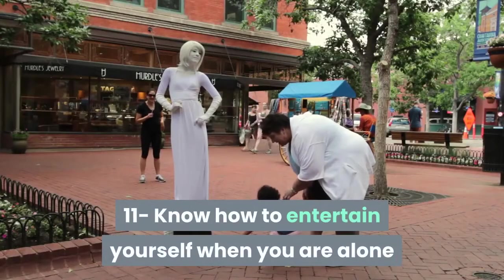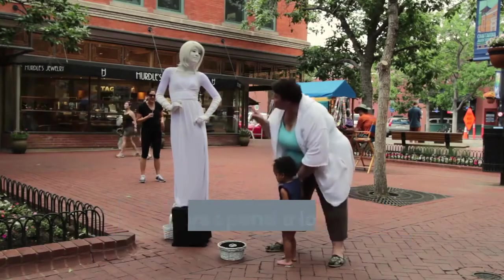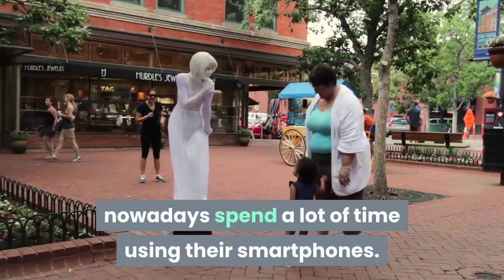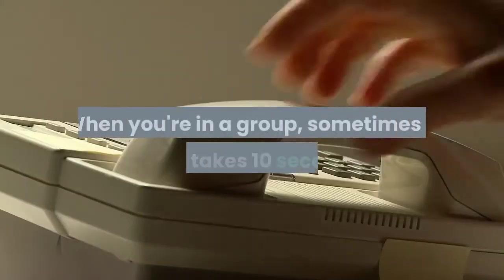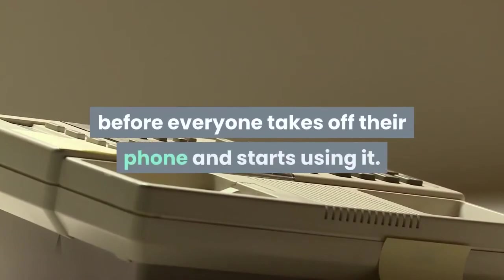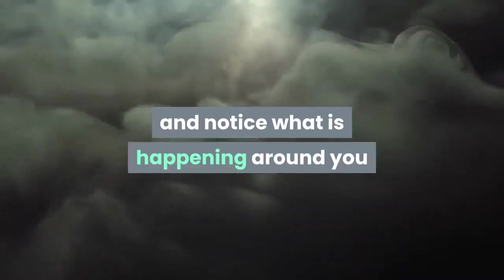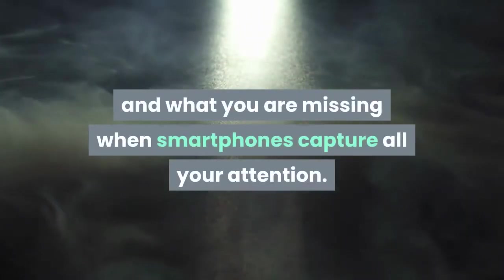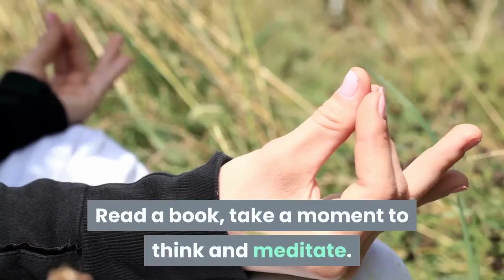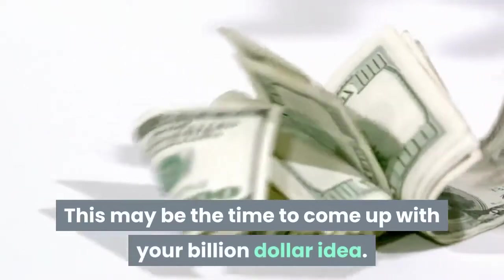Skill 11: Know how to entertain yourself when alone or with a group without a smartphone. Too many people nowadays spend a lot of time using their smartphones. When you're in a group, sometimes it only takes 10 seconds before everyone takes out their phone and starts using it. When you are alone, leave your phone and notice what is happening around you. Read a book, take a moment to think and meditate. Who knows — this may be the time to come up with your billion dollar idea.